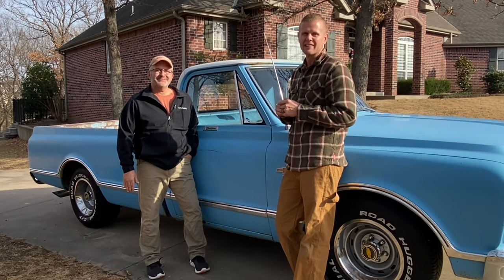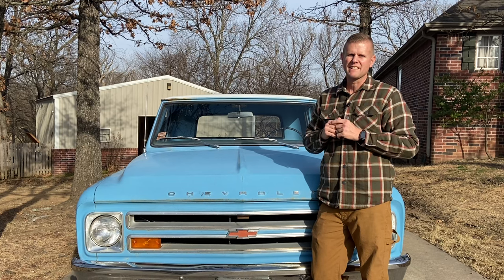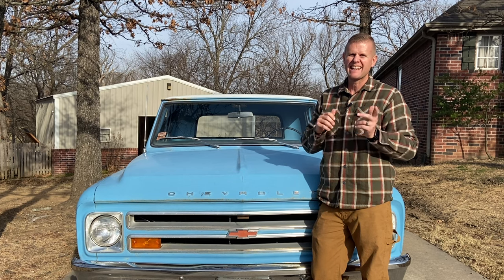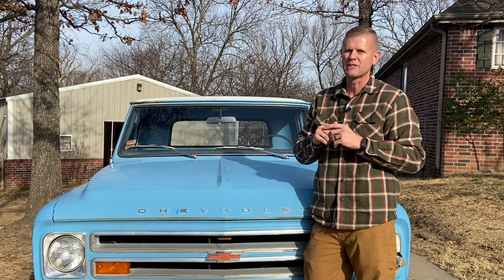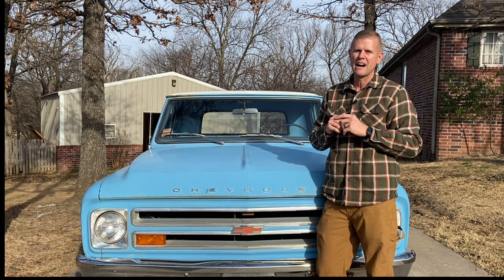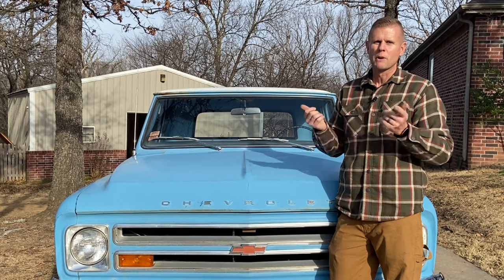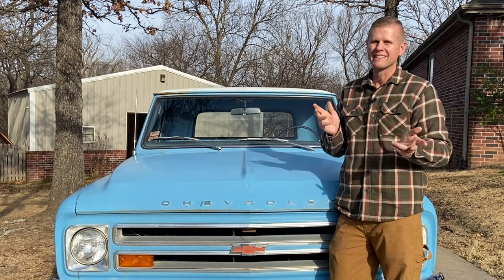We're going to do a quick walk around and see what sets this 67 apart from the others. The 1967 was the first year of the Action Line series that GM produced. The 67 was pretty much a one-off truck because it had so many year-specific parts. A lot of the parts were carried over from the 66 C10s, and that's why I think they're so desirable — because they're so unique. Once you do the research you'll find that the 67s don't use the same parts as 68 through 72. So grab a notepad and get ready to take some notes.